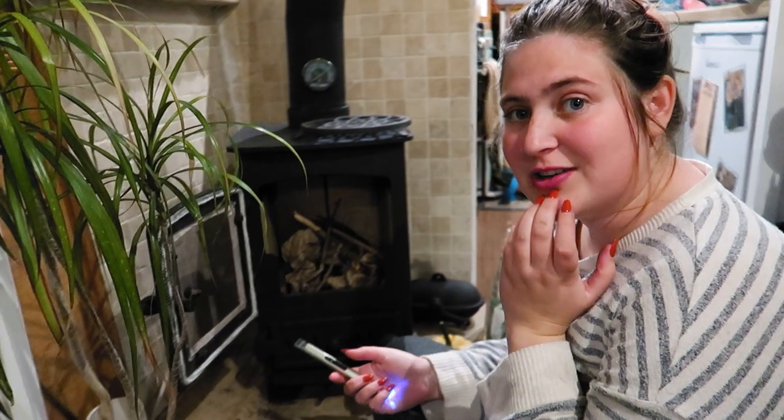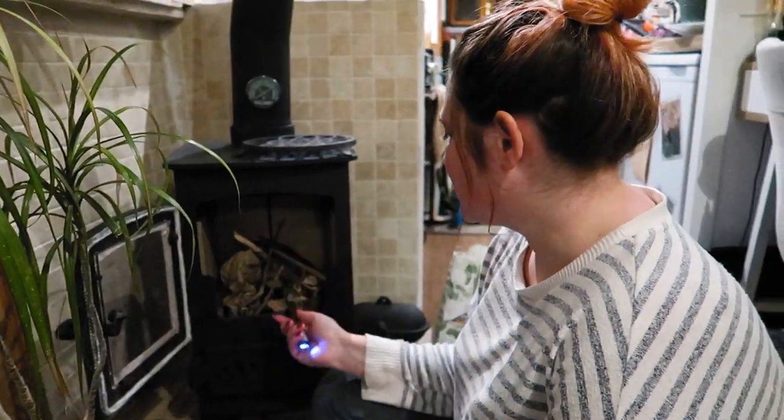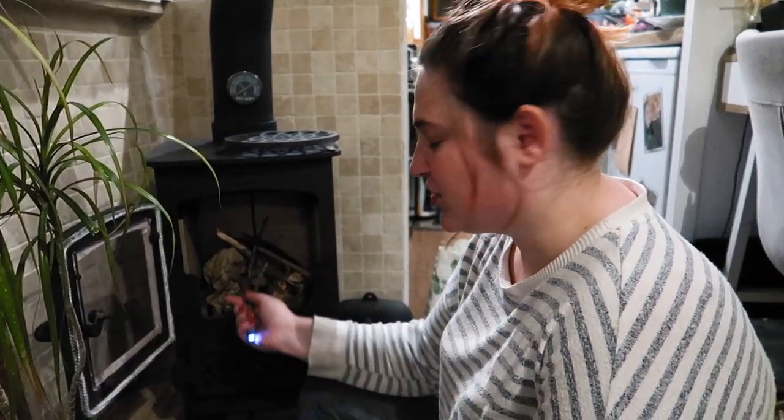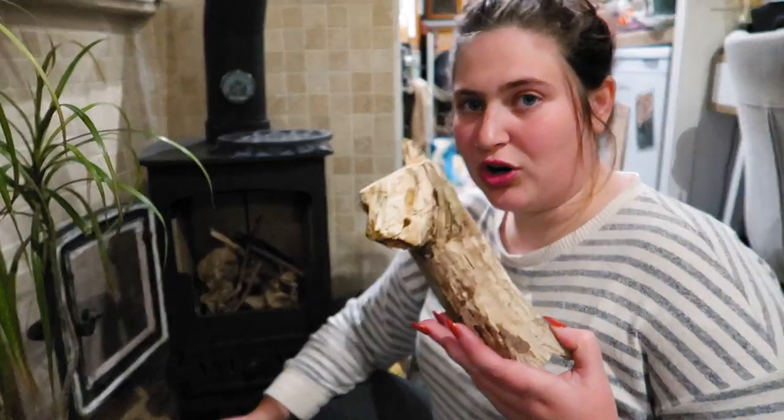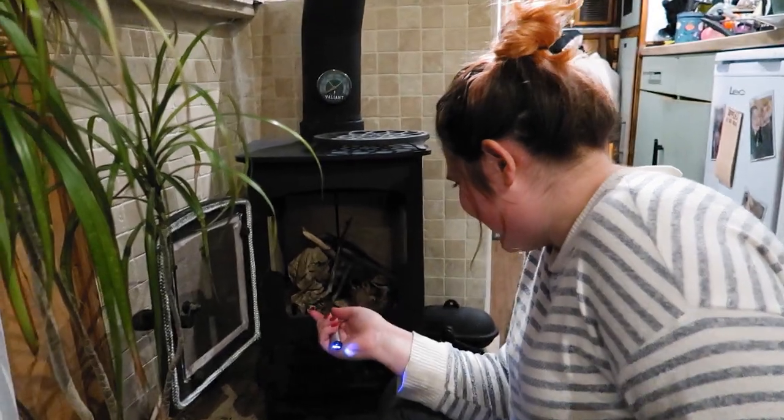It's time to light the stove. So the instructions on the fire bricks and the polish said to for the first light, gradually bring the heat up. So we're just going to do a few bits of paper and some kindling and then maybe just add one log on and see how it goes. It's also the first time we've lit it with the throat plate in - it just feels wrong. I think it's because we had it off all year. But we're excited because it's the first fire of the year. We get to be warm again. Here we go.